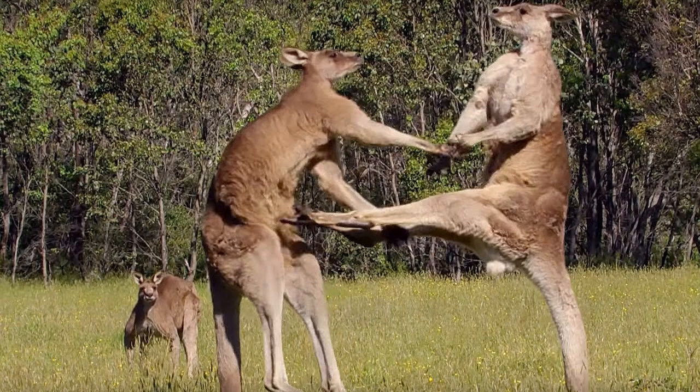Wallabies' strong hind legs are for jumping and hopping. They also use them for fighting by kicking with their hind legs and using their tails to support while they kick. Wallabies' tails are for balance and for support when sitting — it's like a hard leg.